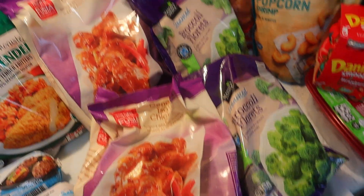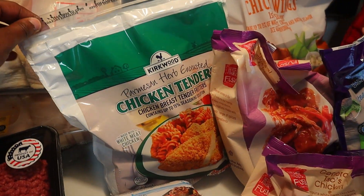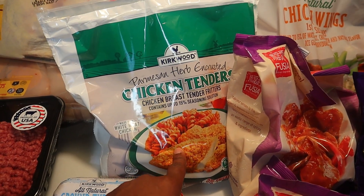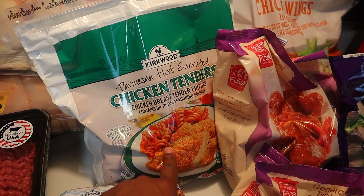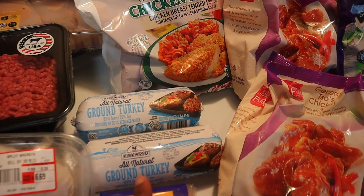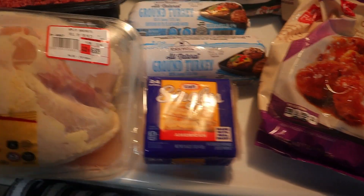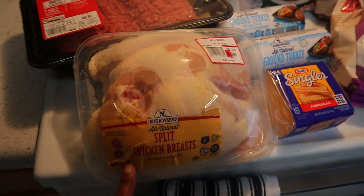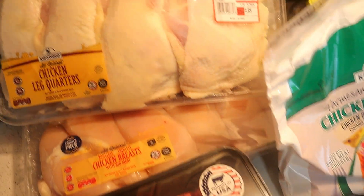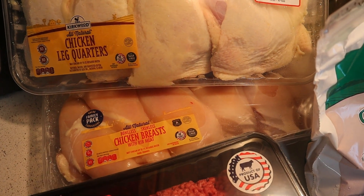This General Tso's chicken — hope I like it. We have these chicken wings. I used to buy these all the time but had stopped buying them. These are actually pretty good, so I thought this would be another quick dinner idea on those days where I'm just very busy. Also have some ground turkey, two things of that. Some American cheese. I have here some split chicken breasts, ground beef — these are two pounds — some chicken leg quarters, and then also some chicken breasts.